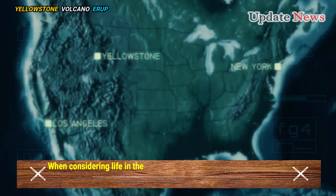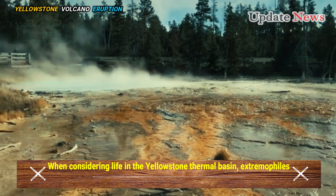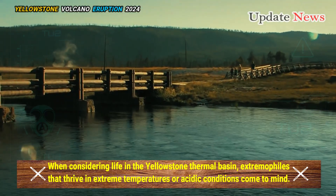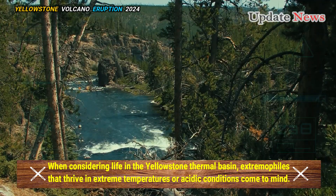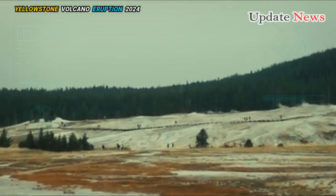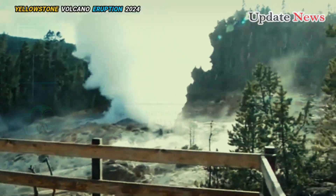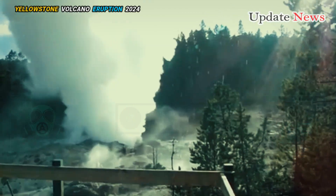When considering life in the Yellowstone thermal basin, extremophiles that thrive in extreme temperatures or acidic conditions come to mind. Some of these extremophiles prominently display the colourful bacterial mats that characterise some thermal features.